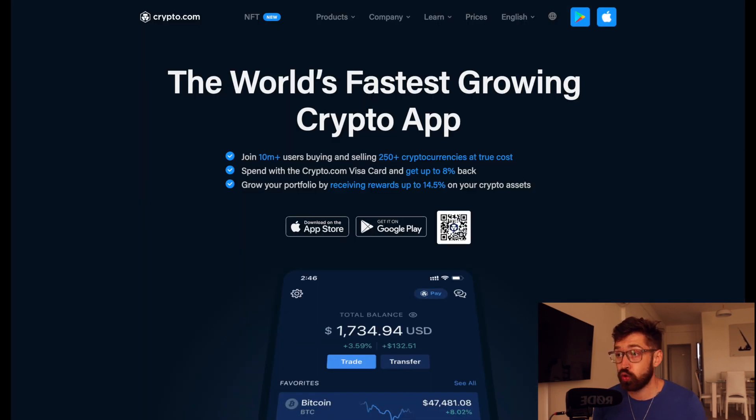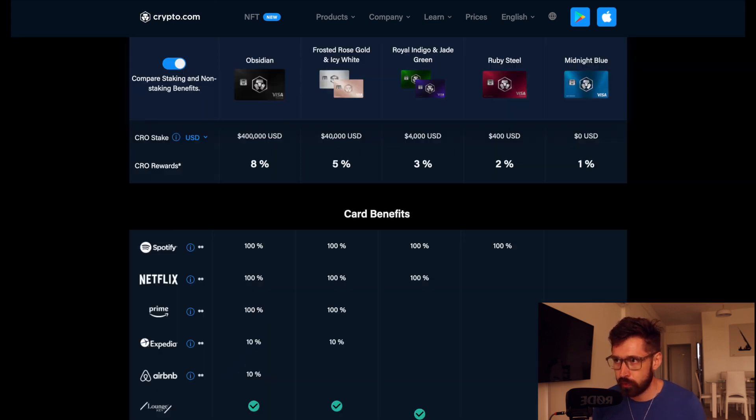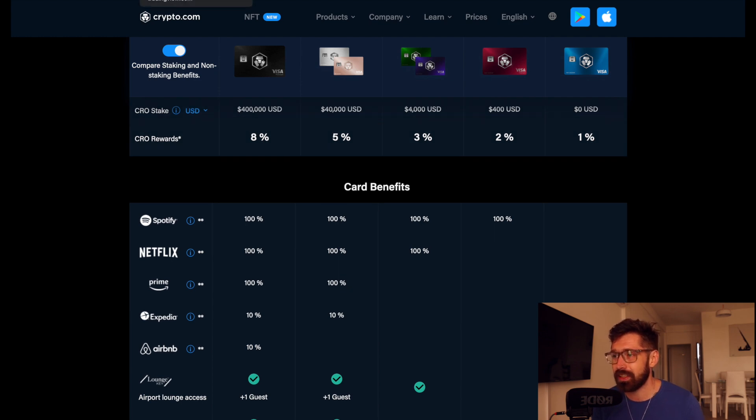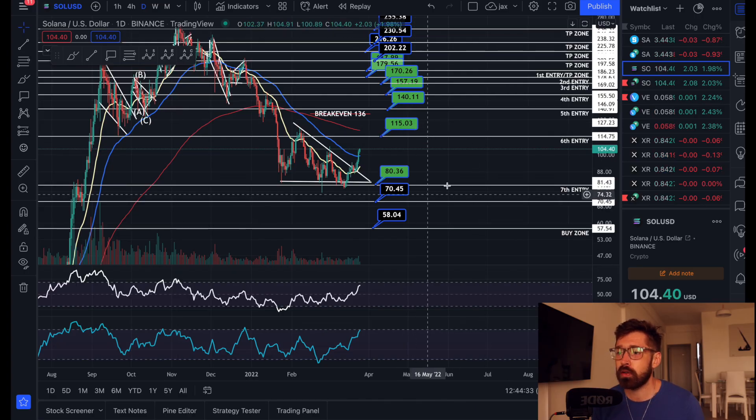Ladies and gentlemen, if you're new to Crypto.com, sign up to the world's fastest growing crypto app. Grab one of the incredible Visa cards — cashback in crypto, free Spotify, Netflix, Prime, travel incentives — and get $25 just for signing up through my referral.